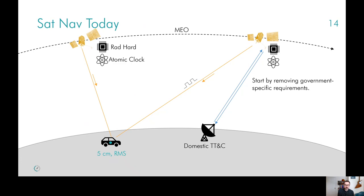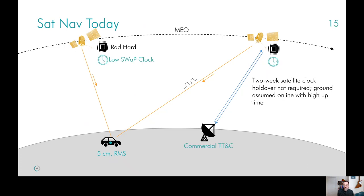This is very much the model followed since GPS, which is why many other government GNSS constellations have looked similar. For a commercial system, what might you do differently? You can start by removing some of the specific government requirements. For example, we can assume that commercial ground services have very high uptime, so you can remove the multi-week holdover requirement from the satellites and, as a result, remove the atomic clocks — which results in a lower cost and complexity space segment in general.